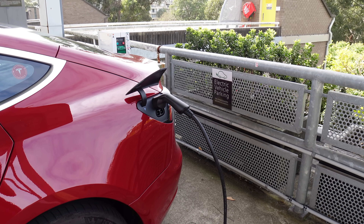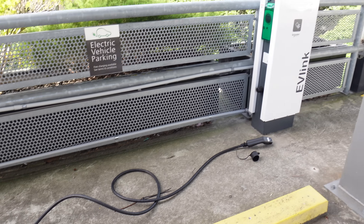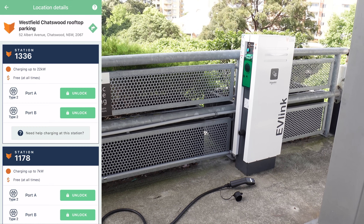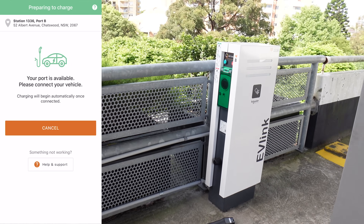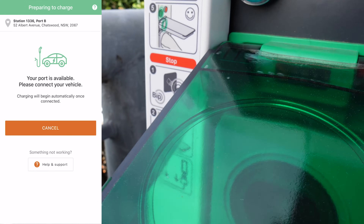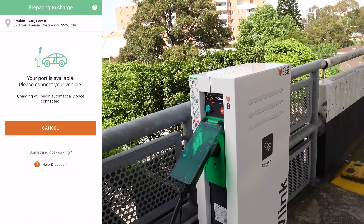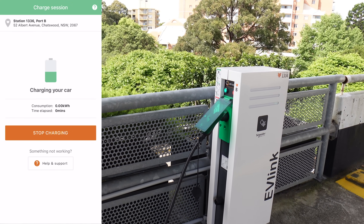Here we are at the rooftop of Westfield. I've got my Type 2 EV cable plugged in one end to the car, and the other end is ready to go near the charger. I do recommend investing in a Type 2 EV cable for situations like this where the charger doesn't come with a tethered cable. This is a ChargeFox charger, so I'm going into the app to unlock port B of station 1336. I can hear a click and the light is flashing green. I'll plug in the cable and press the green button — the app says 'charging your car' and the green light is flashing on the Tesla.